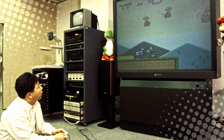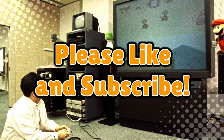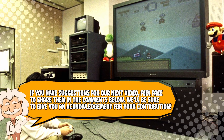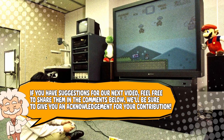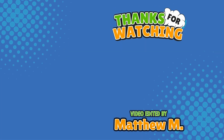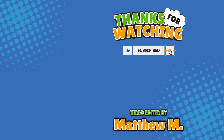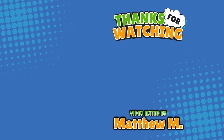If you enjoyed this trip down memory lane, don't forget to like, subscribe, and to those who still have them, happy movie night. Also, if you have suggestions for our next video, feel free to share them in the comments below — we'll be sure to give you an acknowledgement for your contribution. If you enjoyed this video, please check out our other bingeable channels. Thank you for tuning in, and join us next time here on Explaining Everything, the channel that answers all the why, what, who, where, and how questions you've always wondered about.